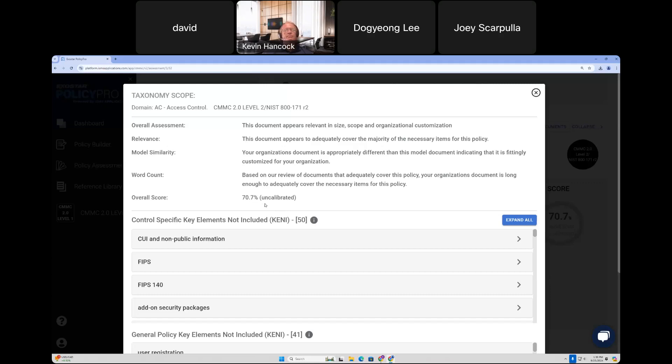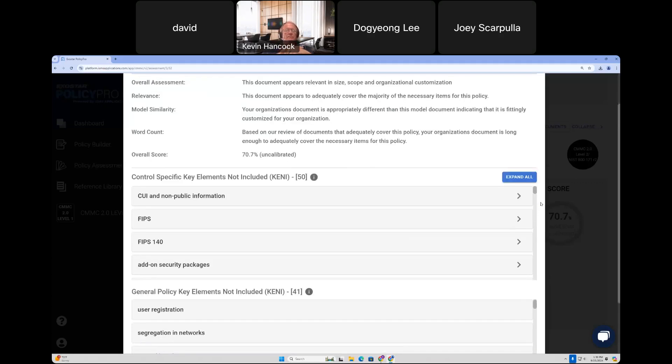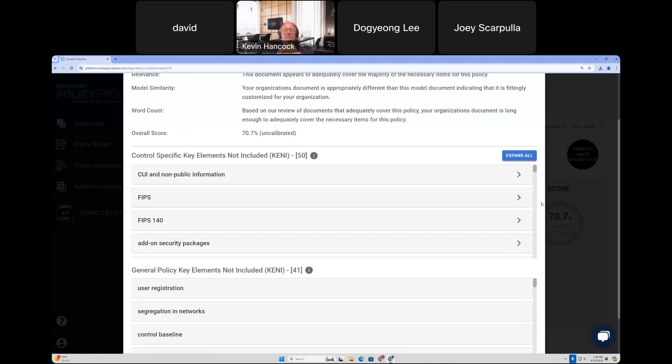The overall score here is 70.7%. Our scoring is not like an academic score where 90% is an A and 80% is a B. Our scoring is a relevance-based system — anything above 50% shows you have a relevant policy. We'll talk further in the demo about how to use the overall score along with the other assessment metrics we provide, including the granular feedback that shows what's missing in your documents and how to improve it in future iterations.